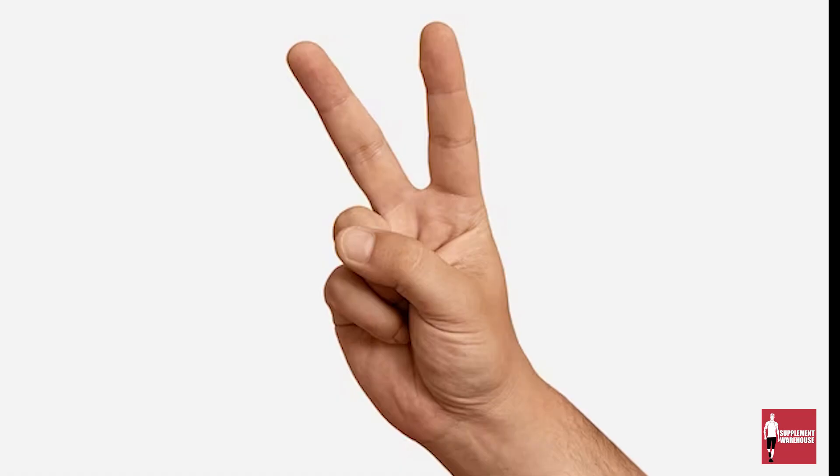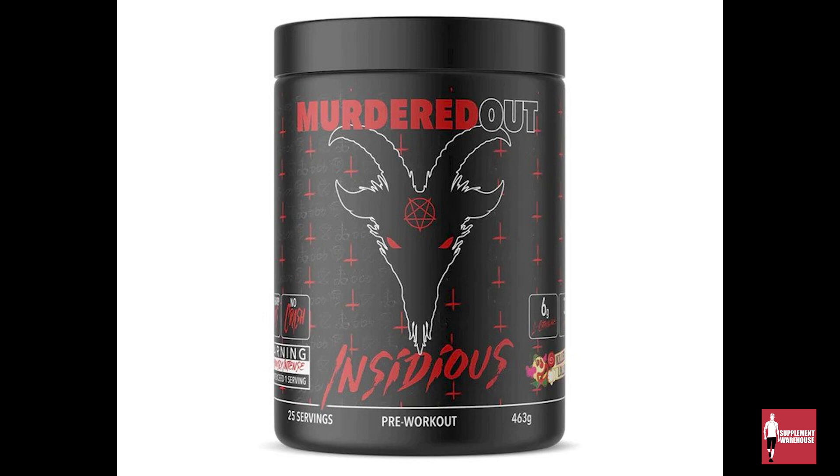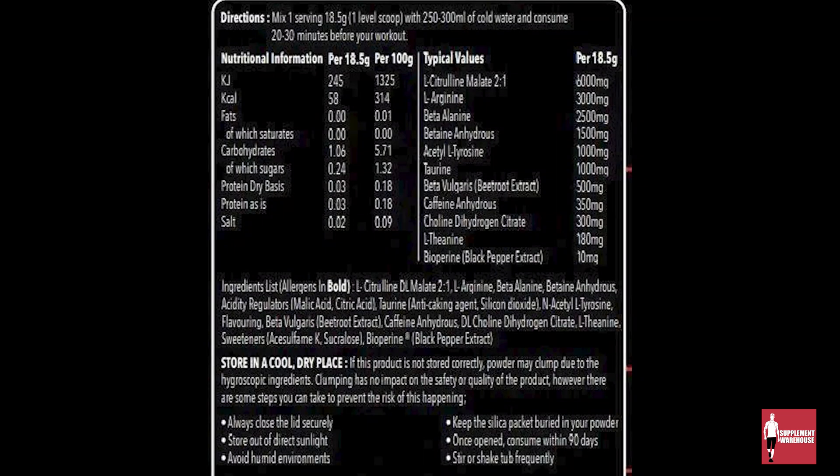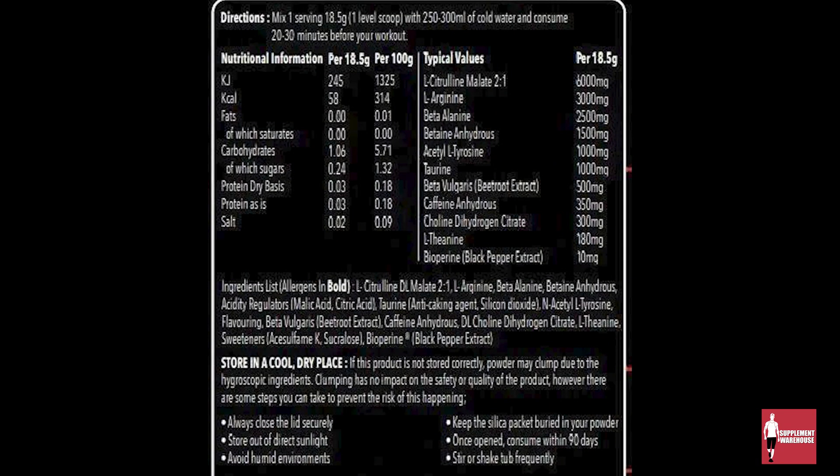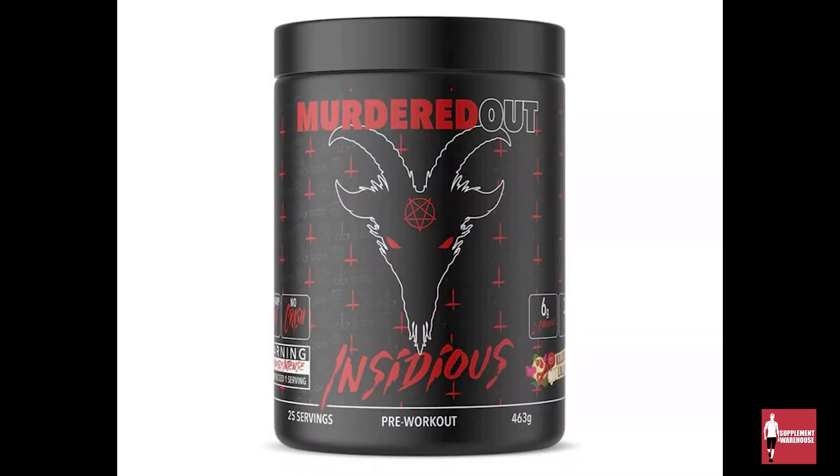At number two, we have another new pre-workout: Murdered Out Insidious. Murdered Out is a crazy pre-workout that comes in two flavors — killer lollipop and zonberry. Containing L-arginine, which is an amino acid that helps the body build protein, therefore helping the muscle building process. It also contains caffeine, beta alanine, bioperine — also known as black pepper extract — and beta vulgaris, also known as beet extract. The servings are 18 and a half grams, which is one scoop.